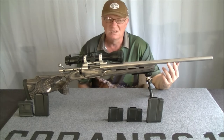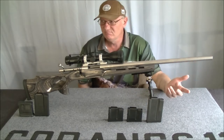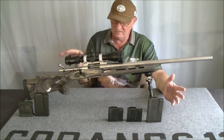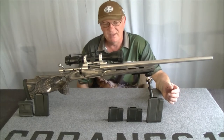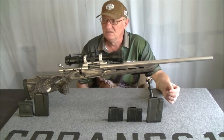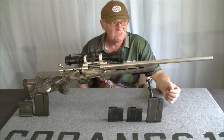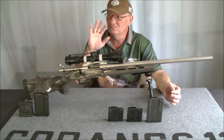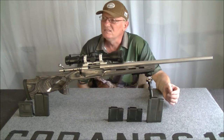It's a 24-inch heavy barrel with a recessed target crown, and all together with everything on it, it weighs just a bit over 10 pounds. It's a heavy rig — you're not going to be trudging around the field with it, especially if you're a wimp. Sorry to all the wimps.